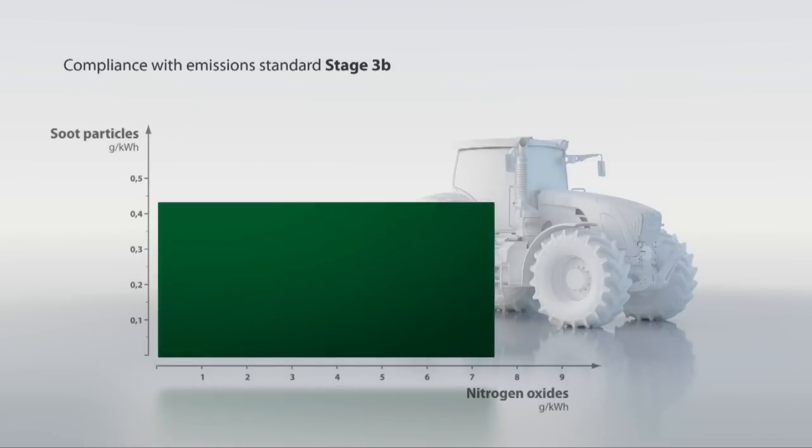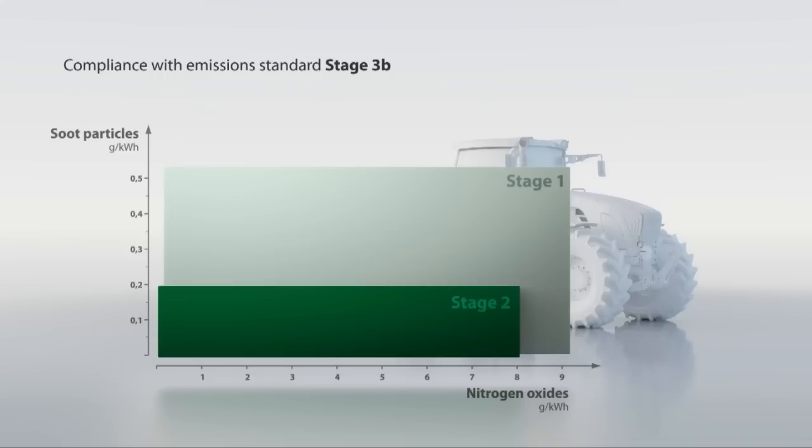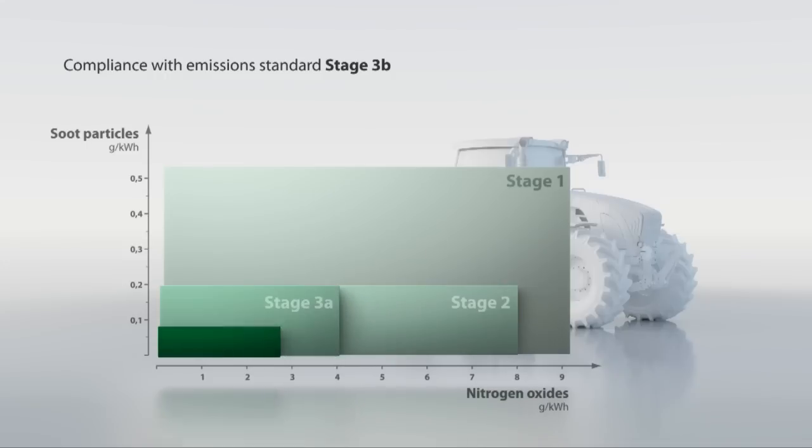The Fendt SCR technology reduces emissions of nitrogen oxides and particulate matter by up to 95%. Fendt therefore today already complies with emission stage 3b, which becomes effective in 2011, and is also prepared for stage 4.